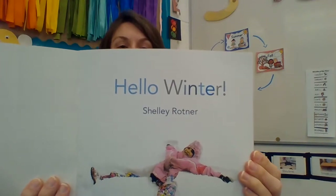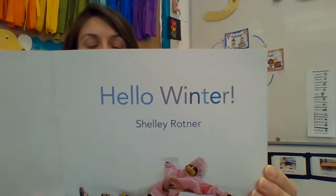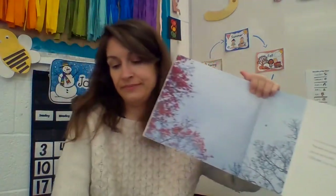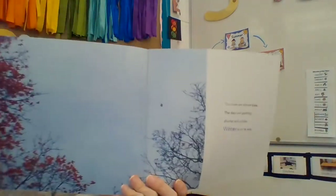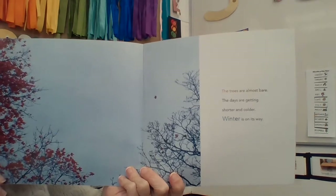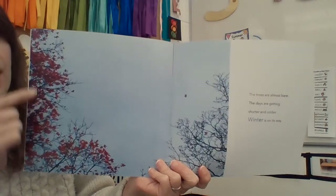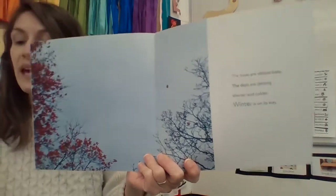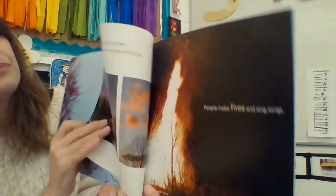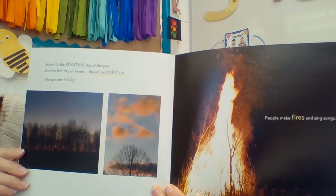Look at this. This person is making a snowbird — they're flapping their wings in the snow, making a snowbird. That looks like a lot of fun. The trees are almost bare. The days are getting shorter and colder. Winter is on its way. There's still some leaves on the trees, but not many. It's almost bare — that means it's almost empty of any leaves. Soon it is the shortest day of the year and the first day of winter: the winter solstice.